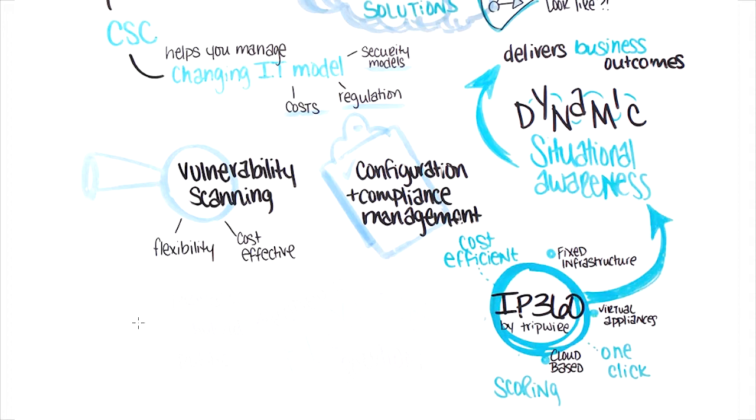One big driver for CSE with regard to Tripwire's IP360 solution was the agentless technology, which assists in the deployment and automated reporting and helps reduce the cost of deployment and operations for their customers. This solution helped provide a wider and deeper awareness of risk with efficient and effective prioritization to reduce operational costs and the overall cost of ownership.